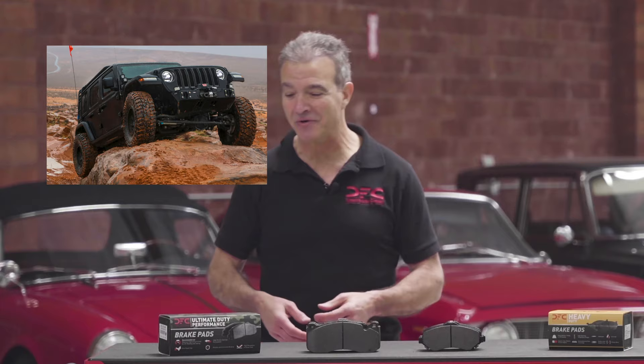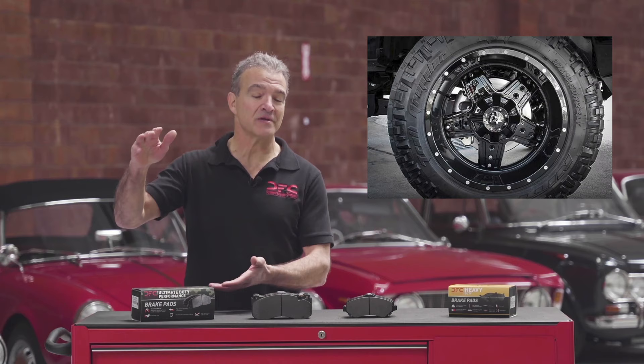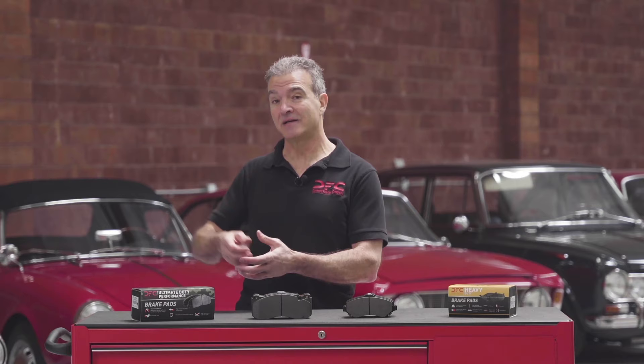Typically these trucks have stock brake systems, but those stock brake systems cannot handle the excess load driven by the use of these large tires and wheels. You can imagine these large tires and wheels as a larger lever arm putting undue stress on the brake system.